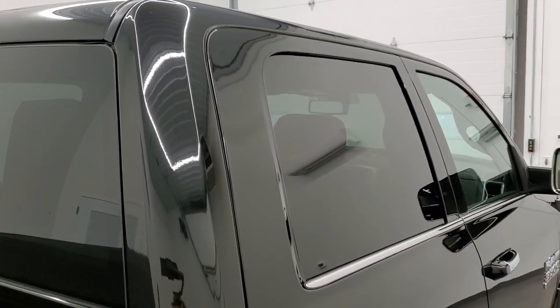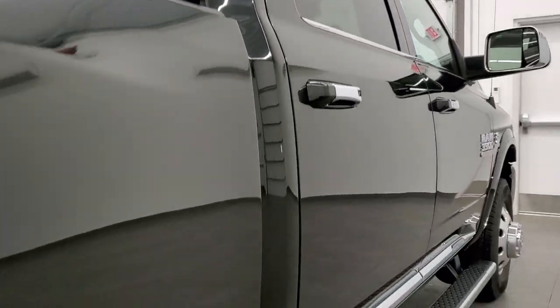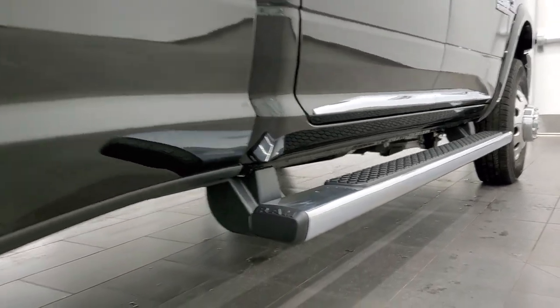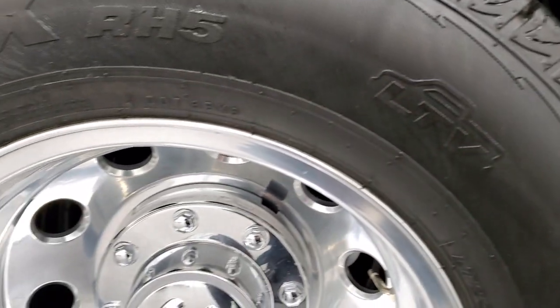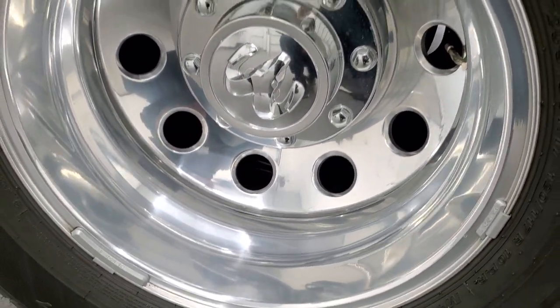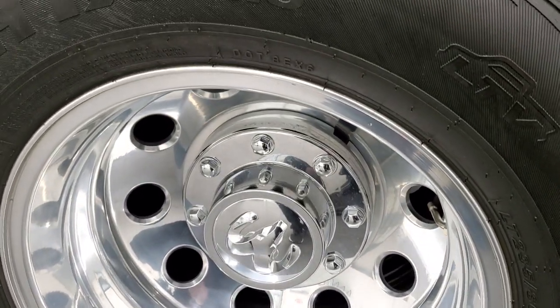That's why we offer the Summit Auto Fastpass option — in the upper right-hand part of your screen is a link to our website where you can apply for financing, get pre-approved, see a payment quote, even appraise a trade, all from the comfort of your own home. When you get here, all you have to do is drive the truck, love it, and you'll be all set to go.